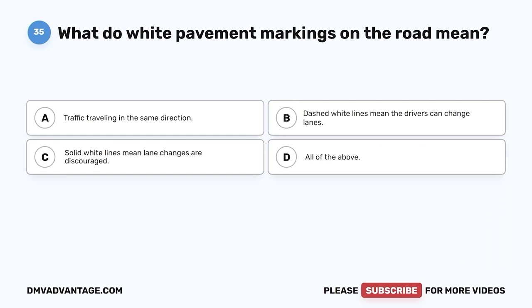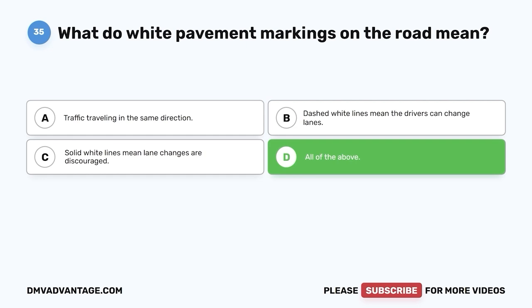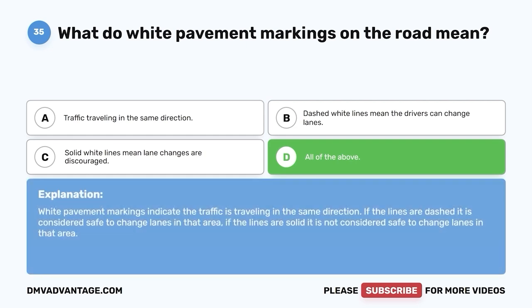Question 35. What do white pavement markings on the road mean? A. Traffic traveling in the same direction. B. Dashed white lines mean drivers can change lanes. C. Solid white lines mean lane changes are discouraged. D. All of the above. The correct answer is D, all of the above. White pavement markings indicate traffic is traveling in the same direction. If the lines are dashed, it is safe to change lanes. If the lines are solid, it is not considered safe to change lanes.